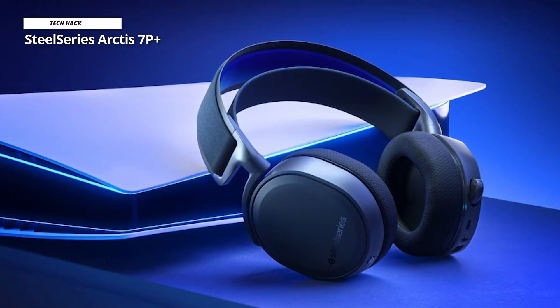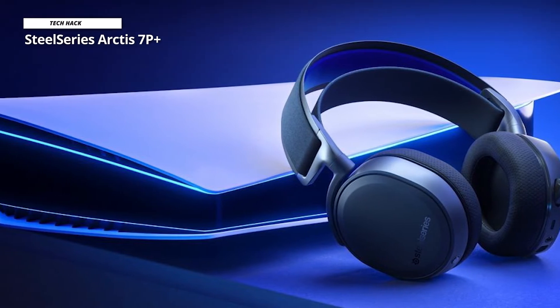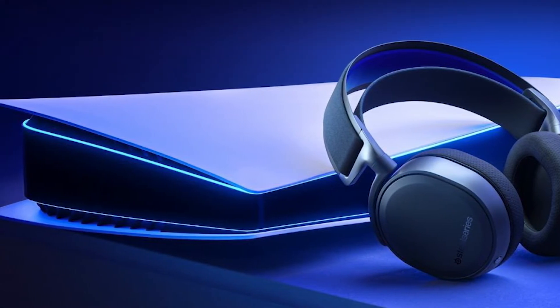For compatibility, the Arctis 7P+ is compatible with PlayStation 5, PlayStation 4, as well as PC and Nintendo Switch.